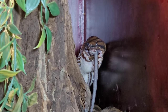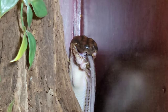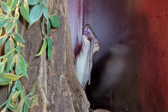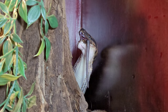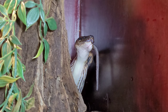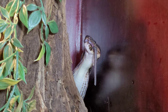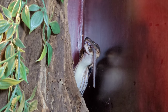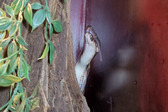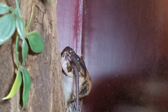Believe it or not, snakes actually cannot dislocate their jaws — this is not true. However, their bottom jaw is not connected at the end, which makes their jaws very flexible. The skin is very flexible as well, and the mandibles can move independently of each other — this is how the snake is able to push the food down the throat, just as you can see Rainbow doing here. This is how the snake eats — hope you learned something!